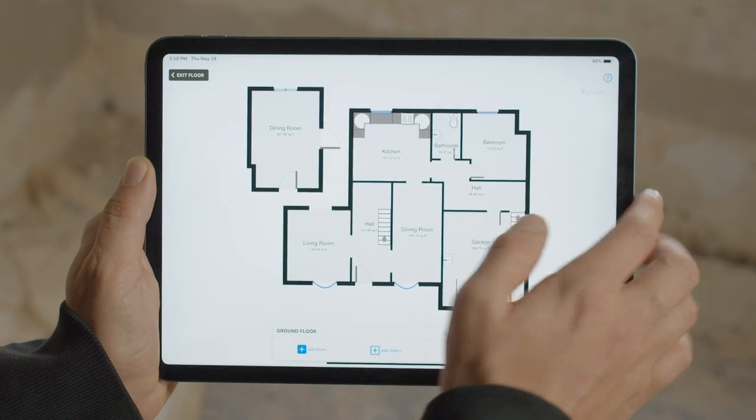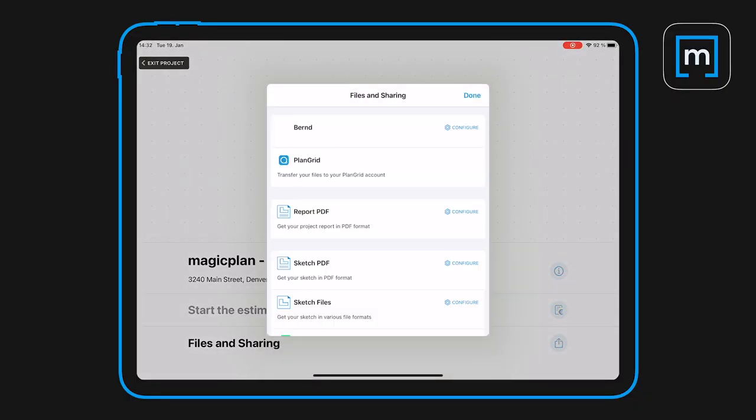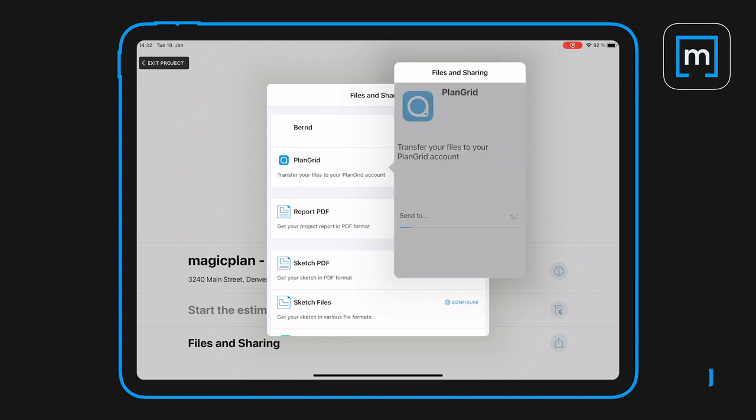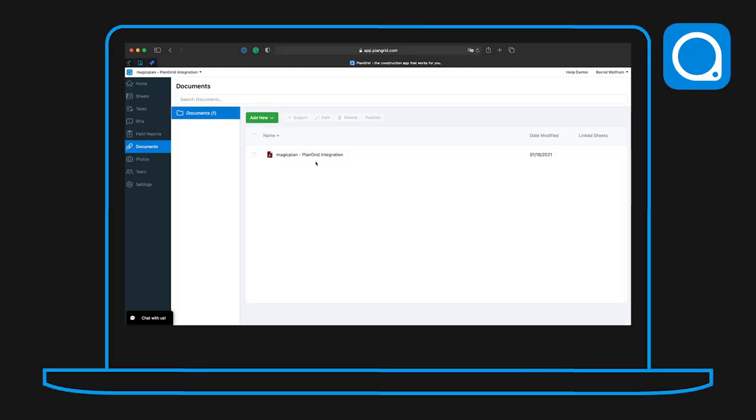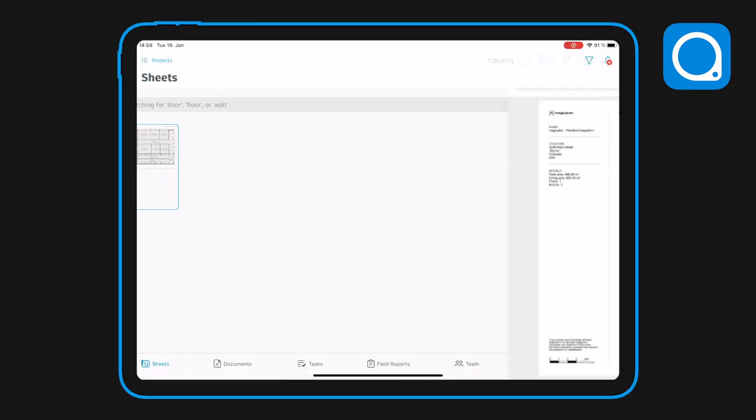Getting those sketches into a corresponding PlanGrid project now only requires the tap of a button in the MagicPlan application. Just like MagicPlan, with just a simple tap on your screen, you can import and publish your project directly into PlanGrid.